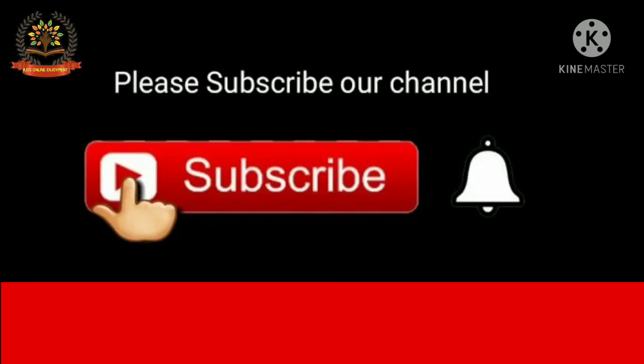If you enjoyed the video, don't forget to like it, subscribe, and share it. See you soon — bye bye!